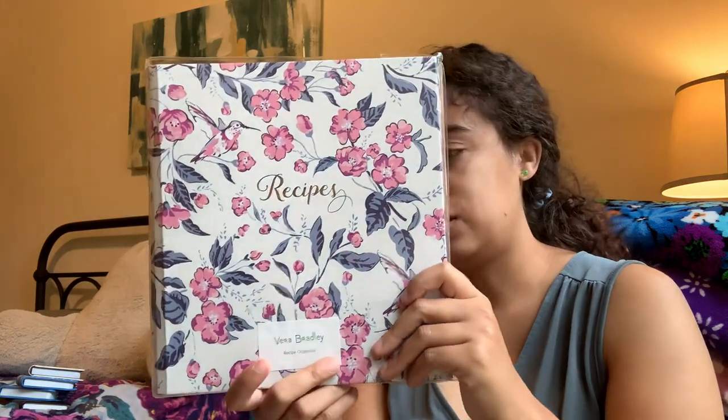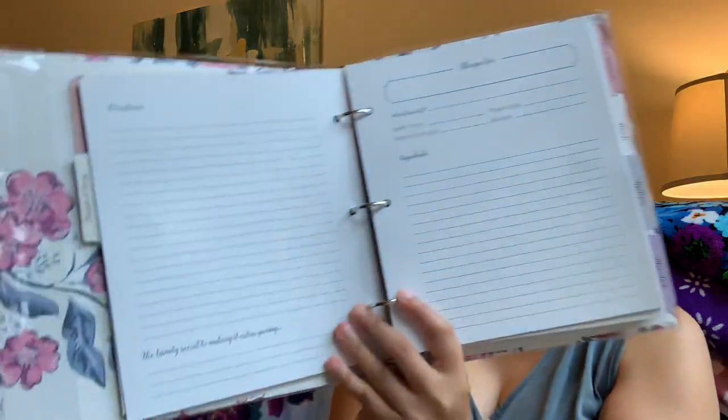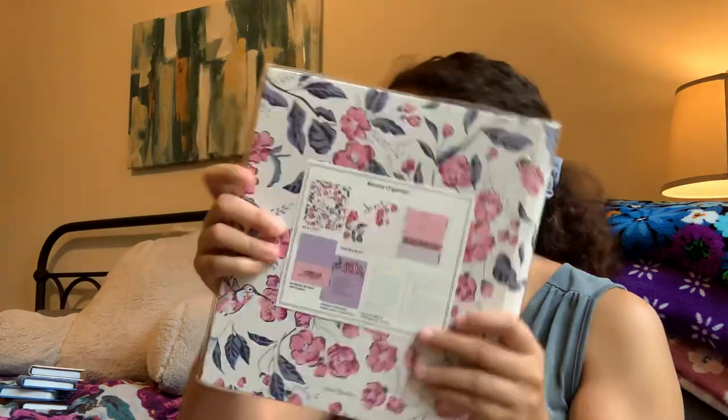This one is the recipe organizer, and I found another Parisian Dots pencil in there. This came out right before they were going to release Hummingbird Park, then they halted the release because of the pandemic, so I grabbed this on eBay. It still has plastic covering and a sticker on it — completely unused. There are places to write your recipe, who it's from, direction pages, and folders. It's a three-ring binder and you don't have to use it just for recipes — you can use it for anything.